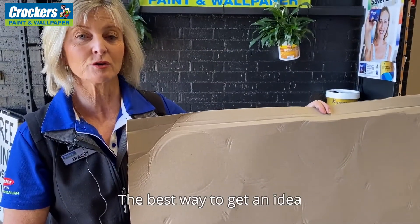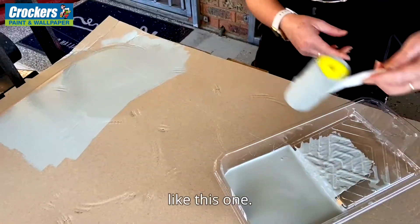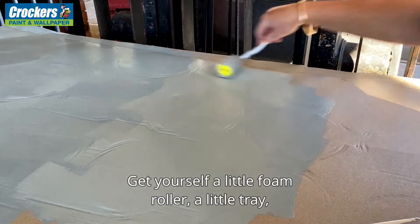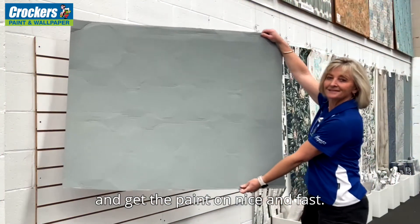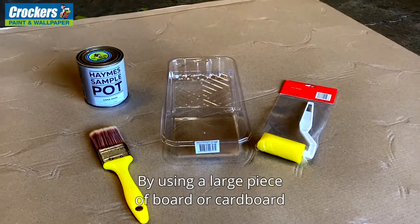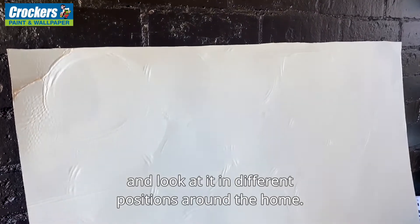The best way to get an idea on how the colour is going to look is to brush out a big piece of cardboard like this one. Get yourself a little foam roller, a little tray and get the paint on nice and fast. By using a large piece of board or cardboard, it enables you to move it around and look at it in different positions around the home.